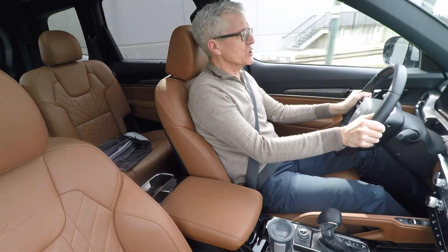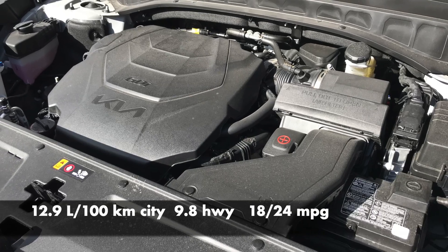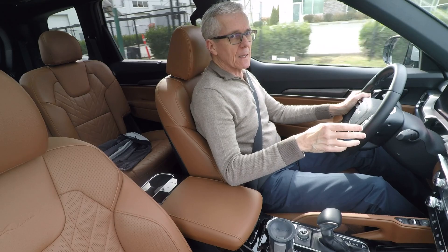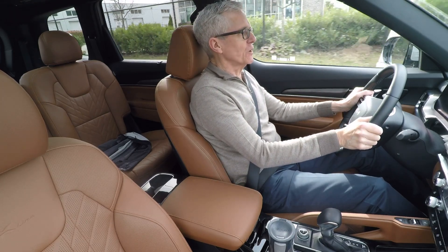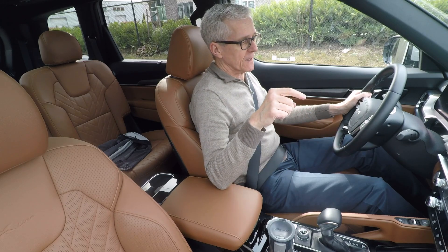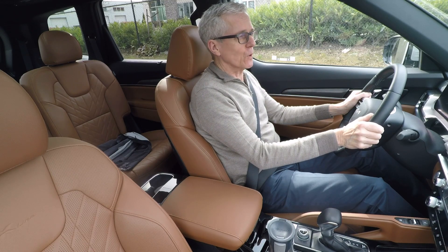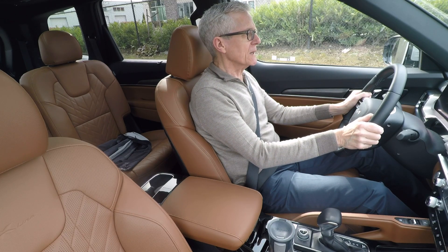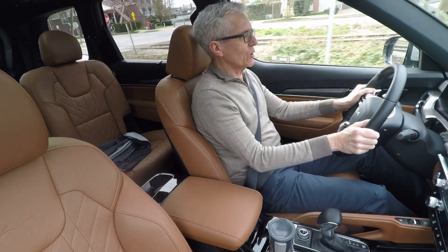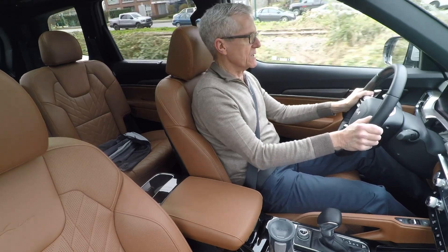There are no engine alternatives for the Telluride — no hybrid and no four-cylinder option. The Hyundai-Kia Group makes a four-cylinder 2.5-liter turbo that puts out only 10 fewer horsepower than the engine here, but it's got way more torque: 311 pound-feet. I wonder why they wouldn't put that in as a more economical alternative.